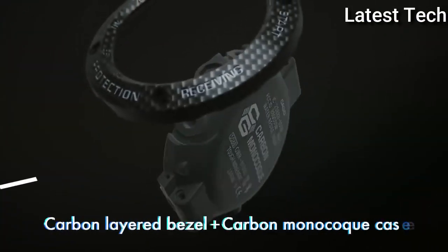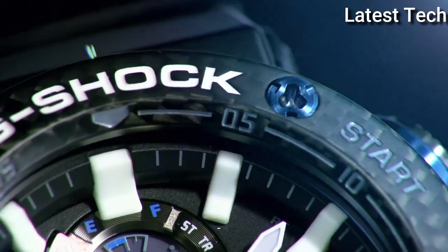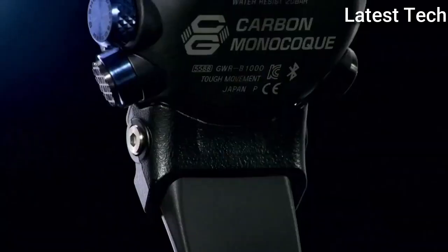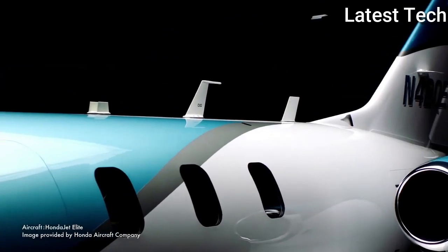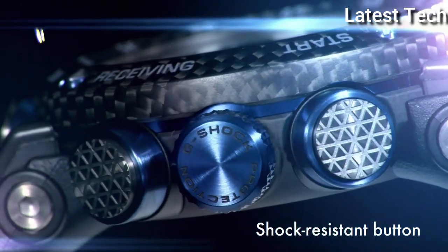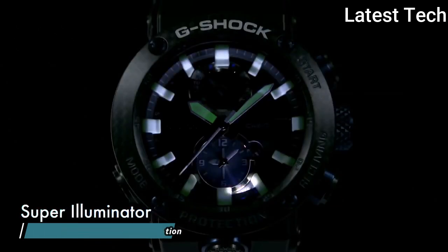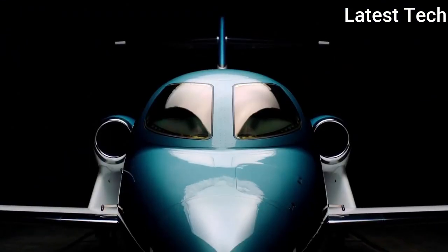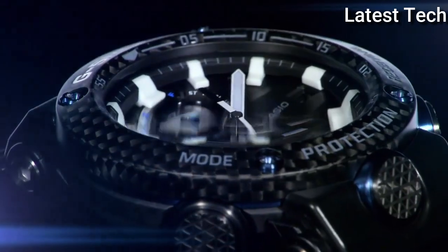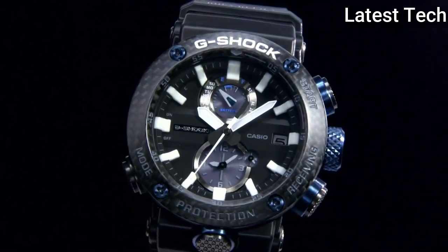Number 5: Casio G-Shock Master of G GWR-B1000-1AJF. It is equipped with Japanese solar quartz movement and a carbon case of round shape. Case dimensions are 46.4mm in diameter and 16.9mm in thickness. Display type: analog. This timepiece has sapphire anti-reflection coating glass.